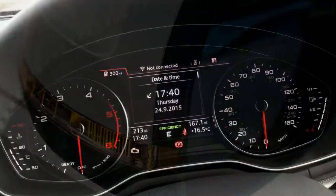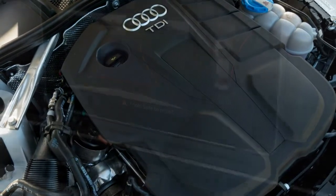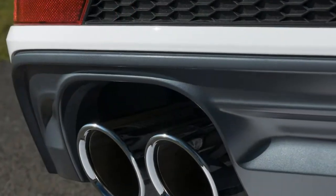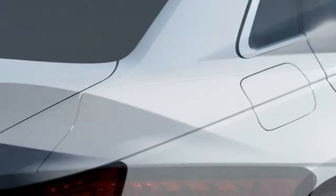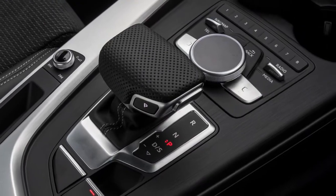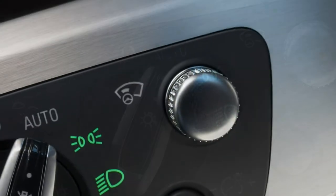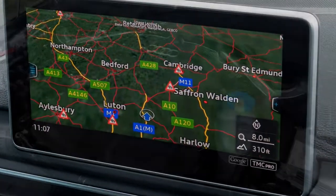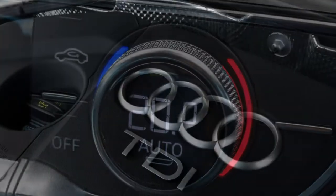Upgrading to Sport changes the design of the 17-inch alloy wheels, adds a different rear diffuser design, sports seats as standard (still in cloth), sat-nav and an upgraded Audi sound system with 10 speakers. S-Line models feature 18-inch alloy wheels, model-specific bumpers and side sills, LED headlights and taillights with dynamic indicators, and suspension lowered by 20mm — though you can opt to keep normal springs at no extra cost. Inside, seats are finished in a mixture of leather and cloth, with an S-Line badged steering wheel.